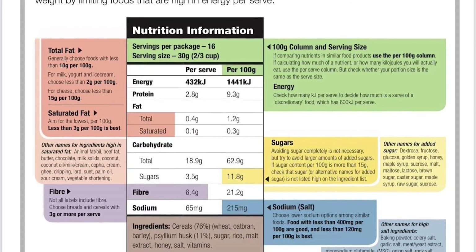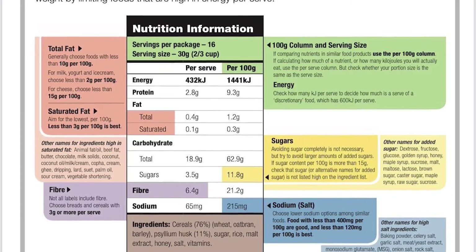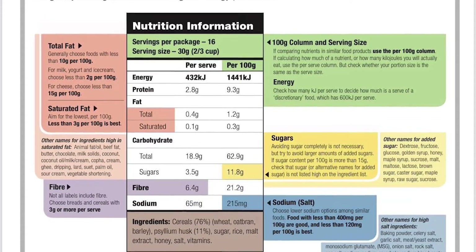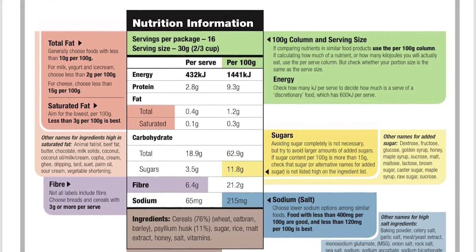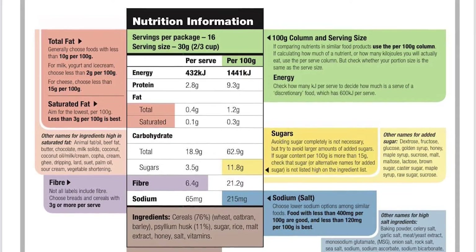Fiber is really important in our diet. You can find fiber in whole grain breads and cereals — it improves digestion and helps keep you full, which is really important. Not all labels include fiber, but it's something to start paying attention to. You want to make sure there are more than 3 grams of fiber per serve.